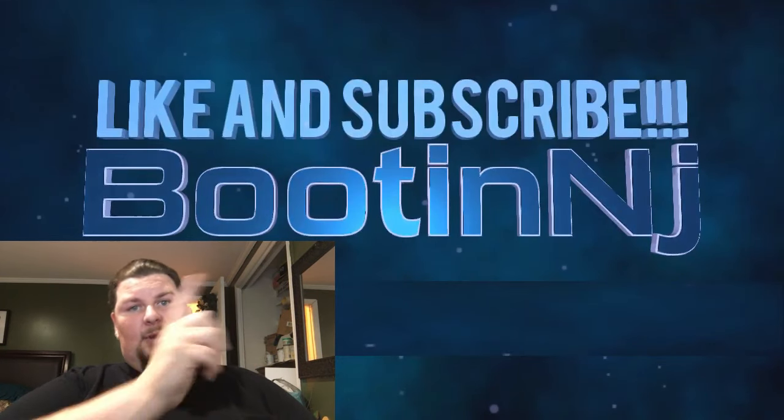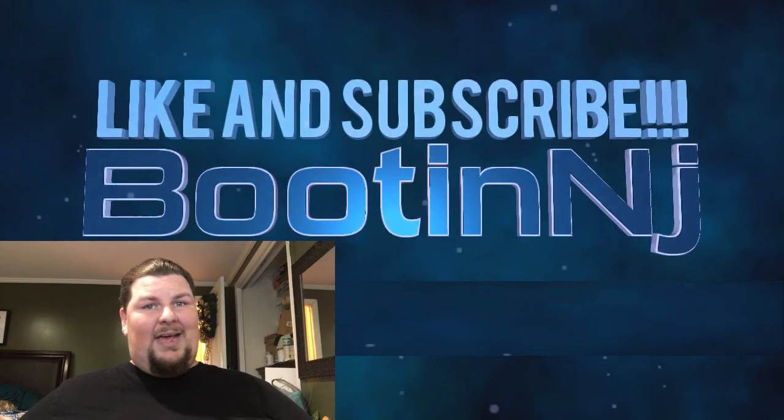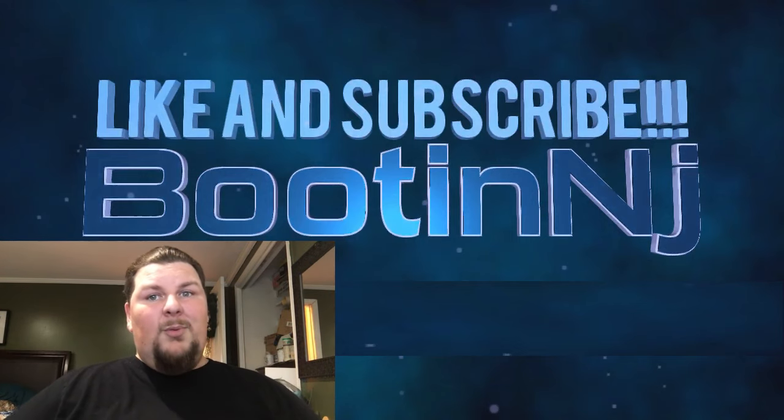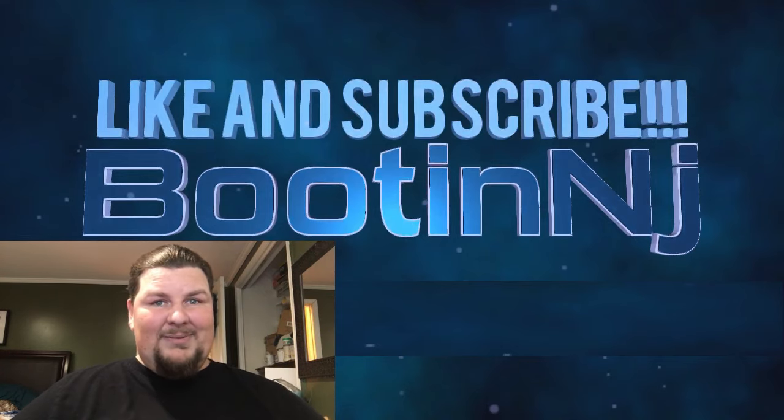Thank you guys for liking, commenting, and subscribing. That's about all I got today. If you want to see last week's flavor of the week video, it'll be posted right over here, and you can click on my picture to subscribe to the channel — I'd love that. Leave your comments down below with what flavor you guys would like to see me try next. That's it — thank you guys, I'll see you in the next one. Bye!